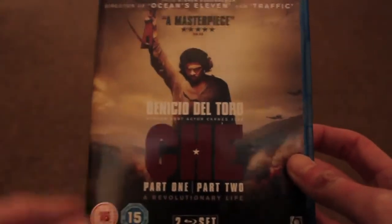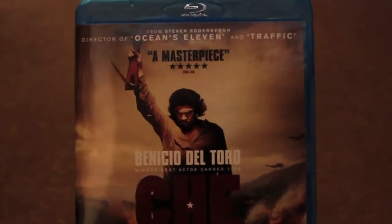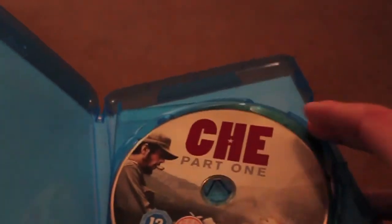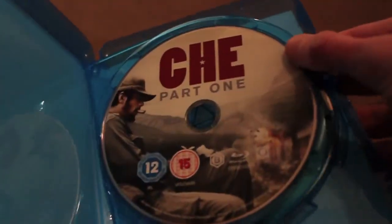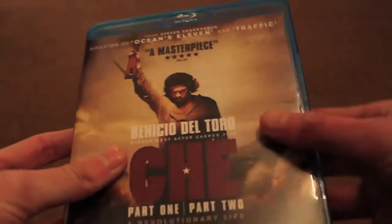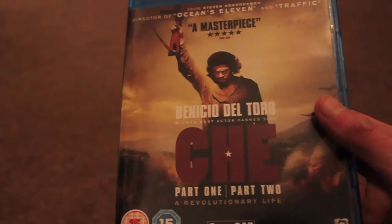Now on to the Blu-rays. First up is Che Part 1 and 2, starring Benicio del Toro as Che Guevara, directed by Steven Soderbergh. This is the two-disc set so you've got both films. I'm really looking forward to watching these — heard great things about it and it's supposed to look great on Blu-ray. It was a bargain at £12 on the HMV website, so if you're interested definitely check out the deals on there.